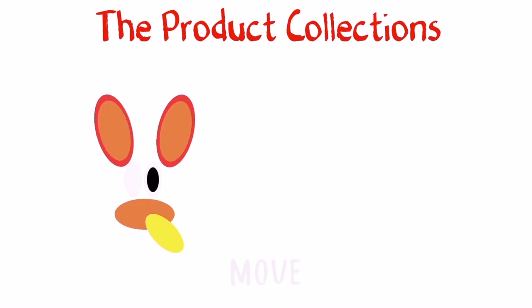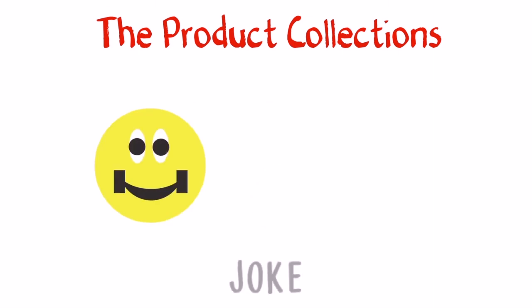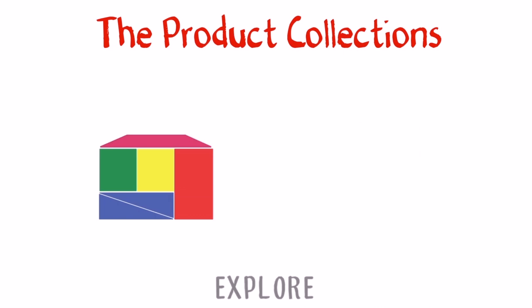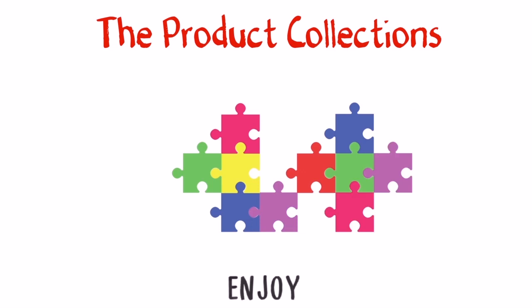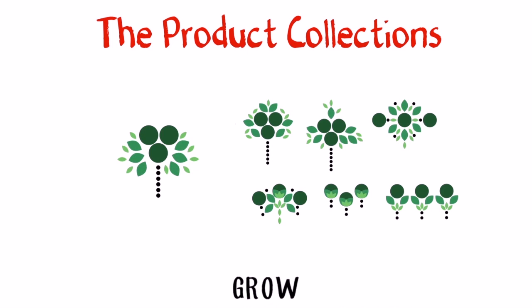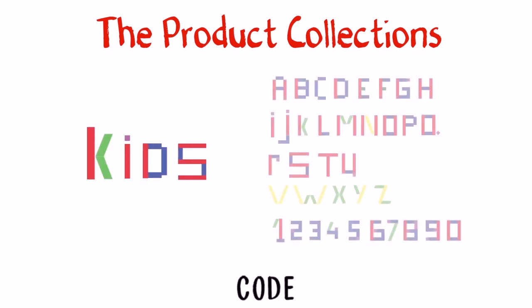The products of the collection are presented here, including the packaging.